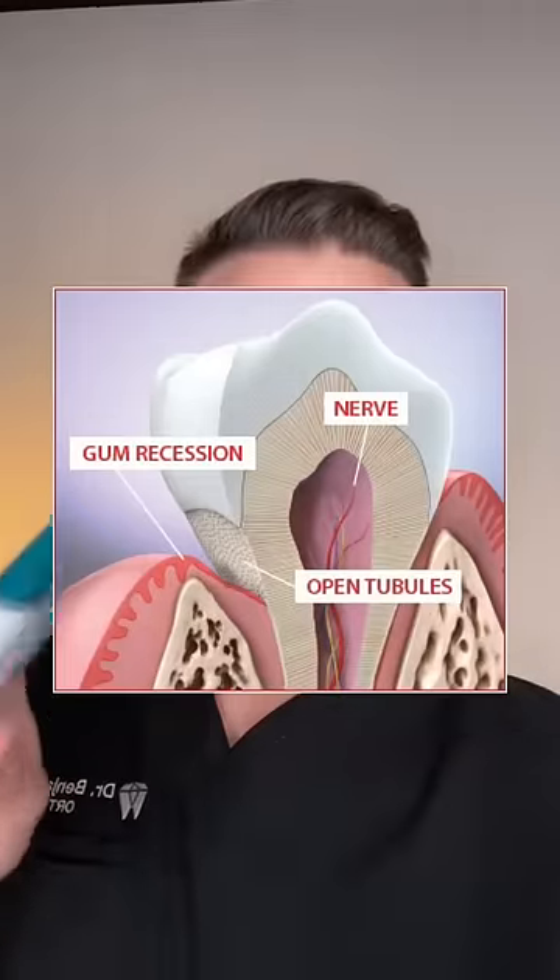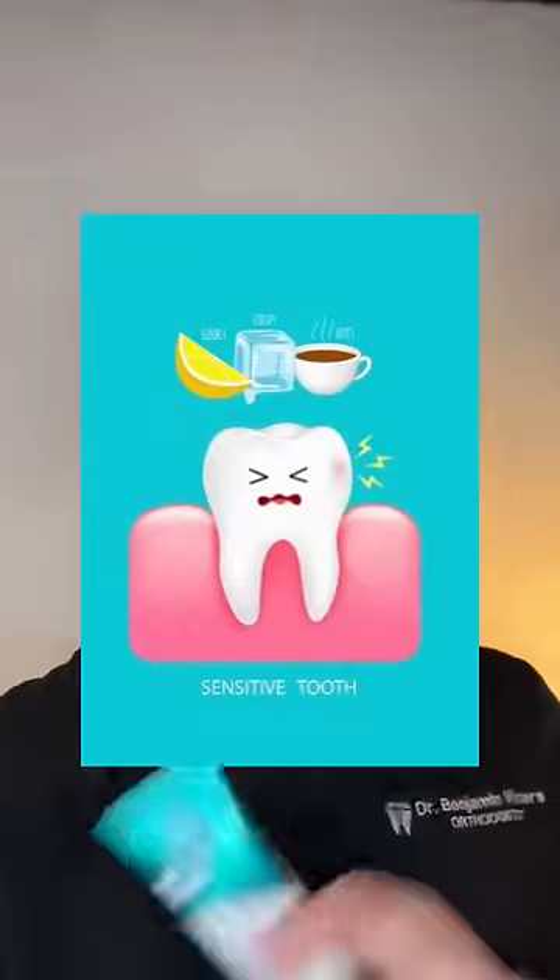Your tooth is like a sponge, and it's made of tiny little holes everywhere. These holes lead all the way down to your nerve, and things like hot, cold, and even sugar can make their way down to the nerve, affecting it and causing sensitive teeth.